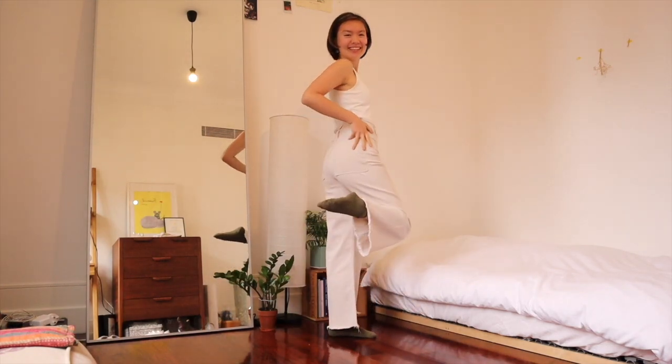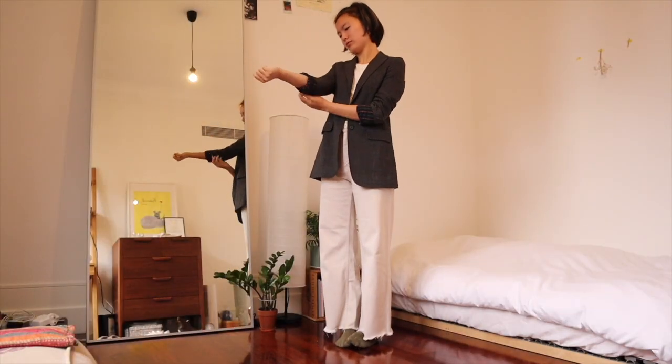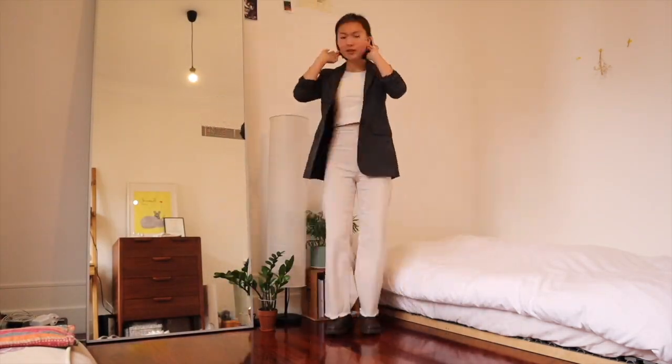My priority in this video is to teach you guys how to look put together with minimal effort. We're going to start off with a basic look — just a top and a bottom with a blazer. It helps if you match the color of your top and bottom so that the blazer really pops and makes you look very adult.